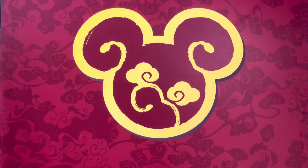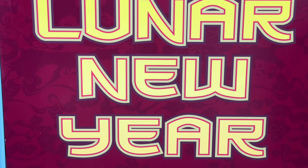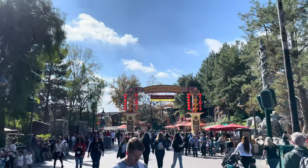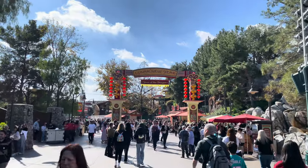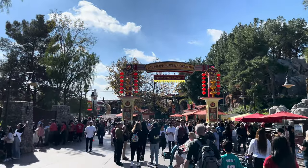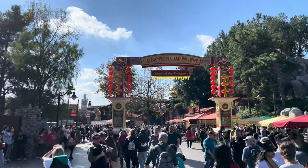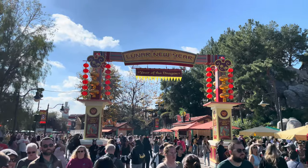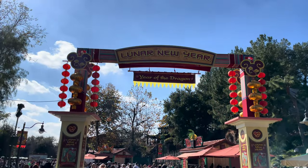Hey everyone, welcome back. We are doing day two here at Lunar New Year. So today our goal is going to be to go through an entire sip and savor pass. We're going to go around to a few booths, pick around our favorite options that we want to try out. We hope you guys enjoy coming along with us for this.